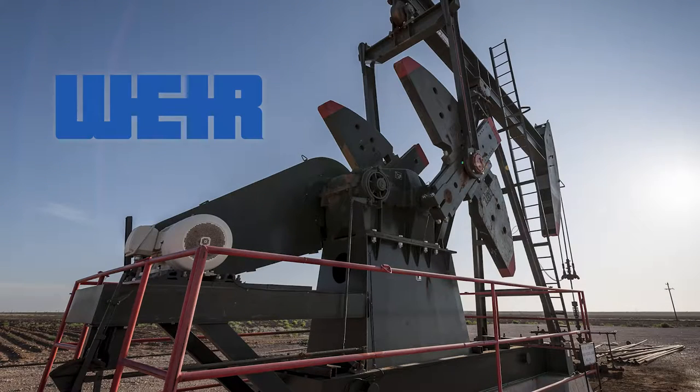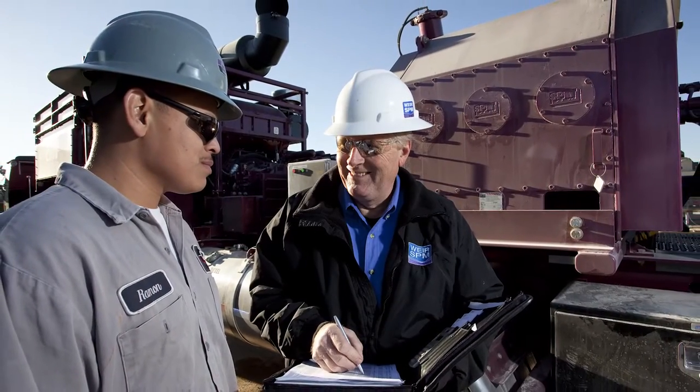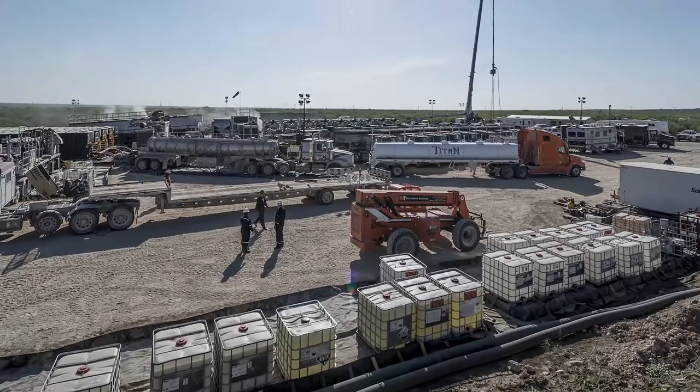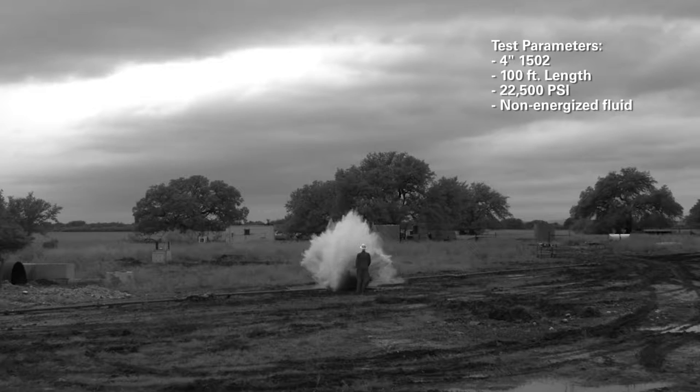As a market leader in providing innovative safety solutions for the pressure pumping industry, Weir Oil & Gas listened to its customers and identified a critical need to help improve safety on-site around high-pressure flowlines, especially in the event of a flowline failure.